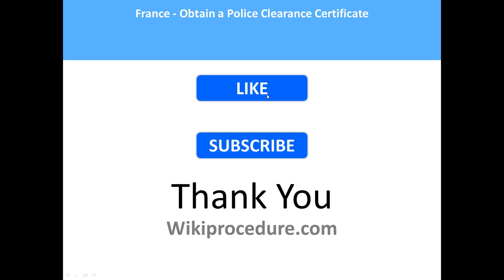We hope this video helped you. Don't forget to give us a like and subscribe for more videos. Thank you once again for visiting wikiprocedure.com to learn how a non-citizen of France can obtain a police clearance certificate in France.